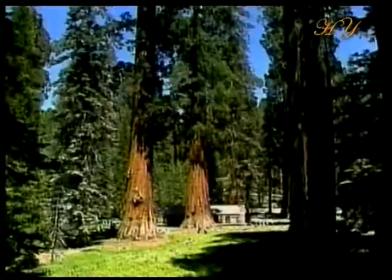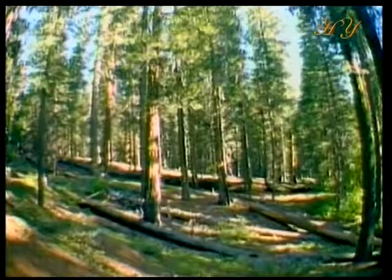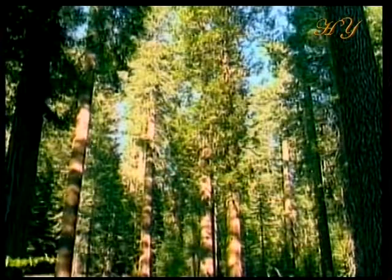Trees also have to raise the water they obtain from the soil up to their highest levels. So how is it that water can be raised as much as 120 meters in some trees, as is the case with giant sequoias?